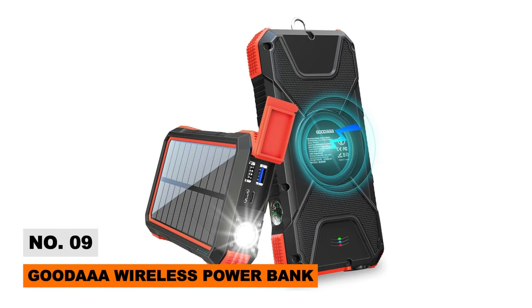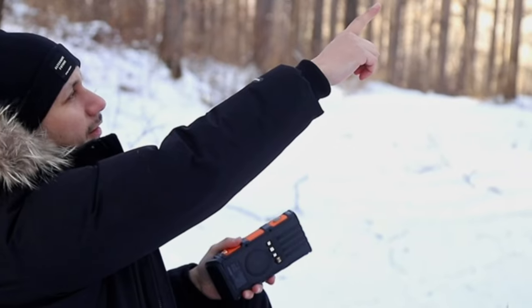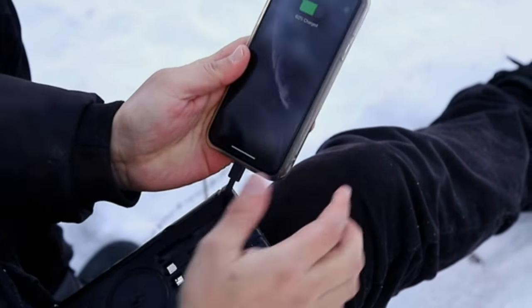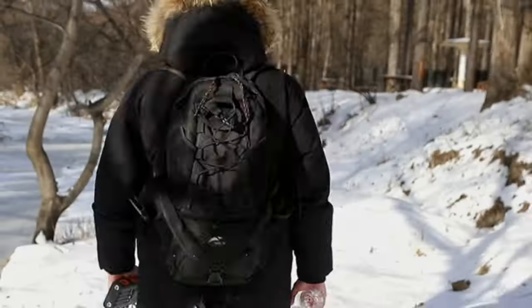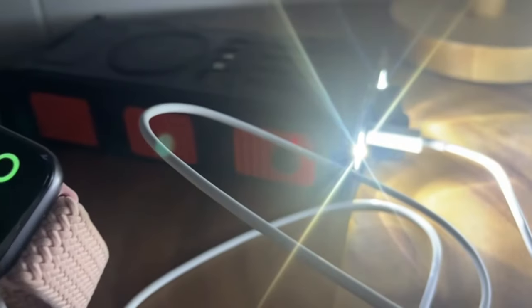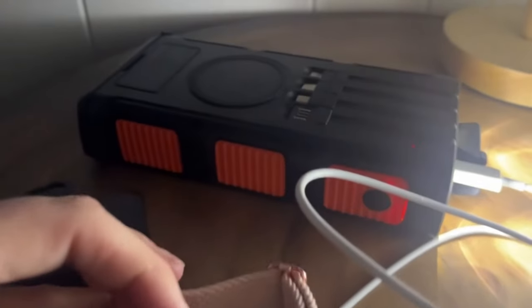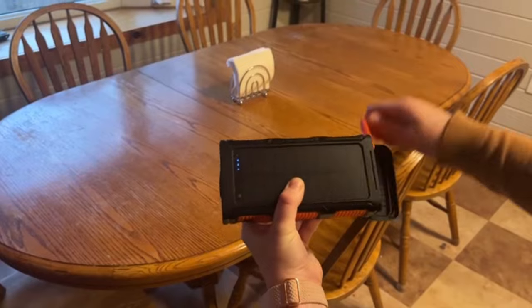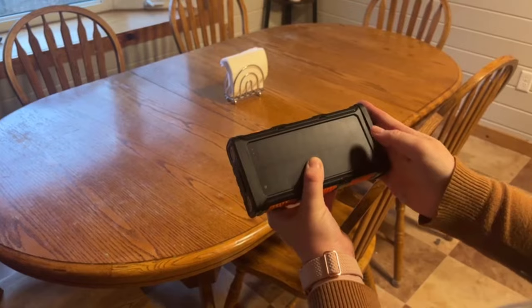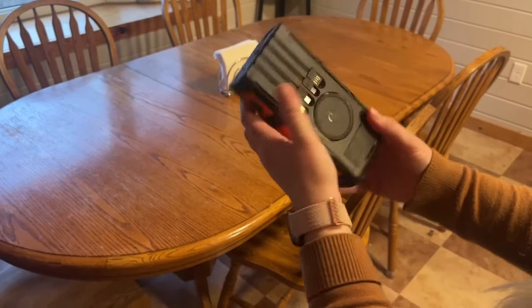Juice up on the go cable-free with the GoodA Wireless Power Bank — a high-capacity 45,800mAh portable charger featuring an integrated wireless charging pad. Just place any compatible device onto the docking area to draw smooth power without messy wires. It also outputs via three built-in cables and dual USB ports to charge up to seven gadgets simultaneously, with crank charging and an emergency toolkit for off-grid power generation.